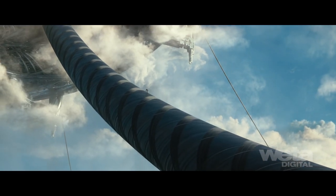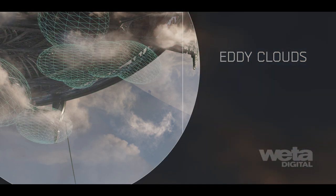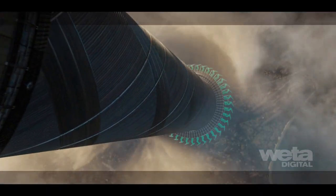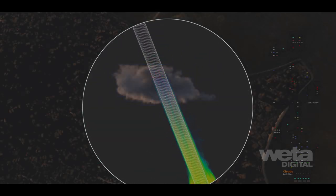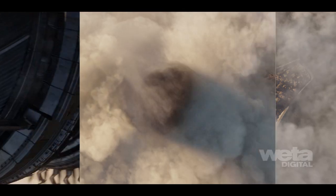We used Nuke's particle simulation tools along with Eddy for simulating and rendering interactive clouds, smoke, dust, and fog right inside of Nuke. Artists had the creative control to design the look with the ability to lay out fluid containers, adjust the size, volume and density, wind direction, strength and turbulence, and add geometry for the fluids to interact with.